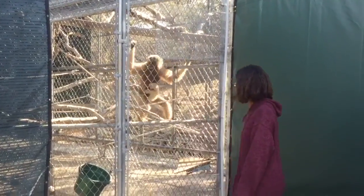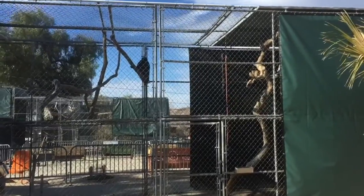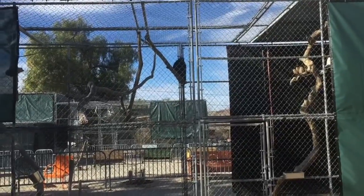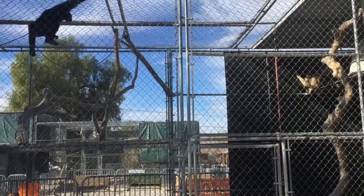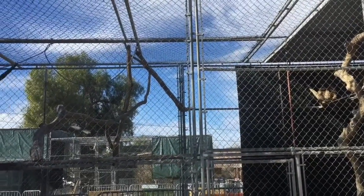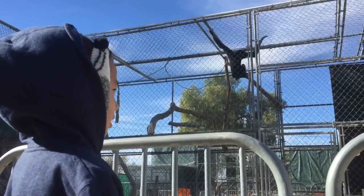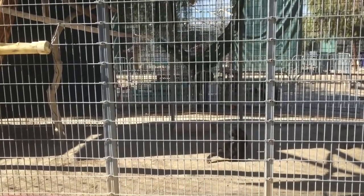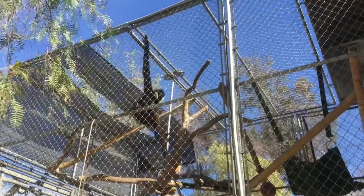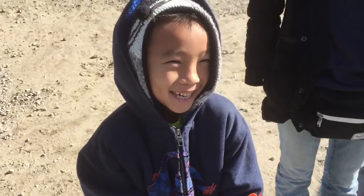Here comes a mommy gibbon with her baby. And then the gibbons started singing. Gibbons are often referred to as the songbirds of the primate family. A gibbon marks its territory by singing when traveling within the borders of its range.